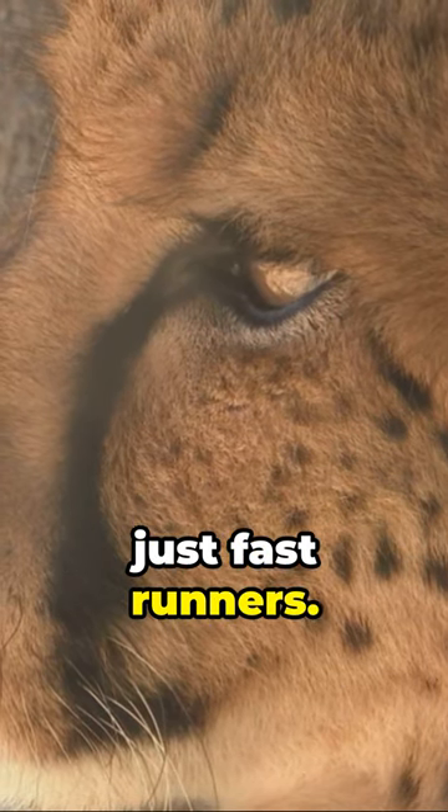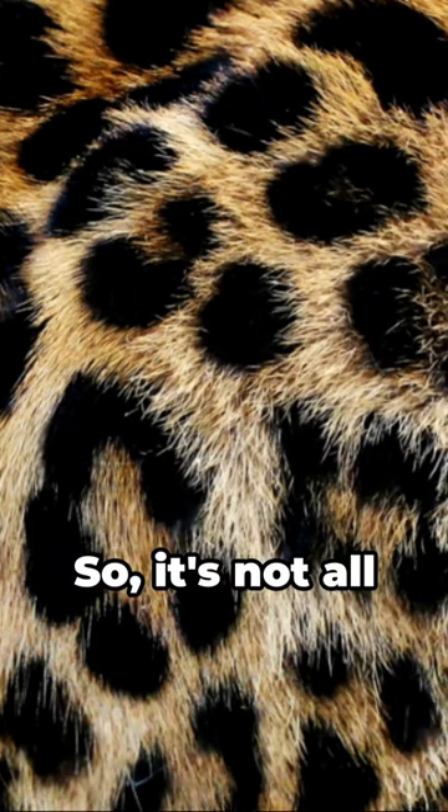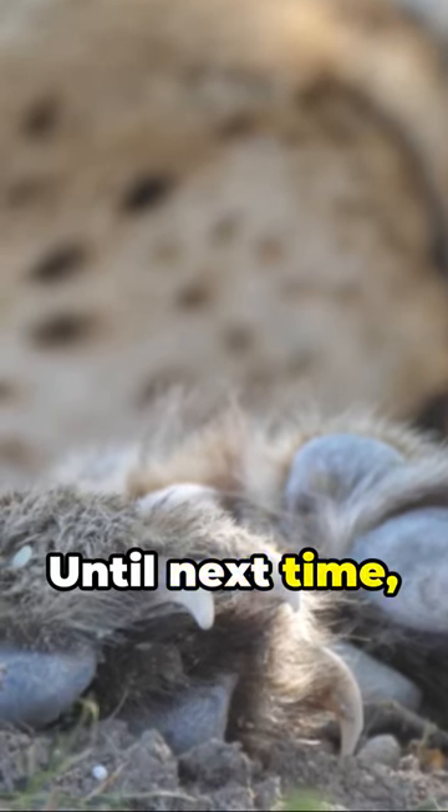Finally, they're not just fast runners. They have a special claw design that stays out all the time, just like a sprinter's spikes, providing extra grip at high speeds. So it's not all about the roar — sometimes it's about the purr. Until next time, stay curious.